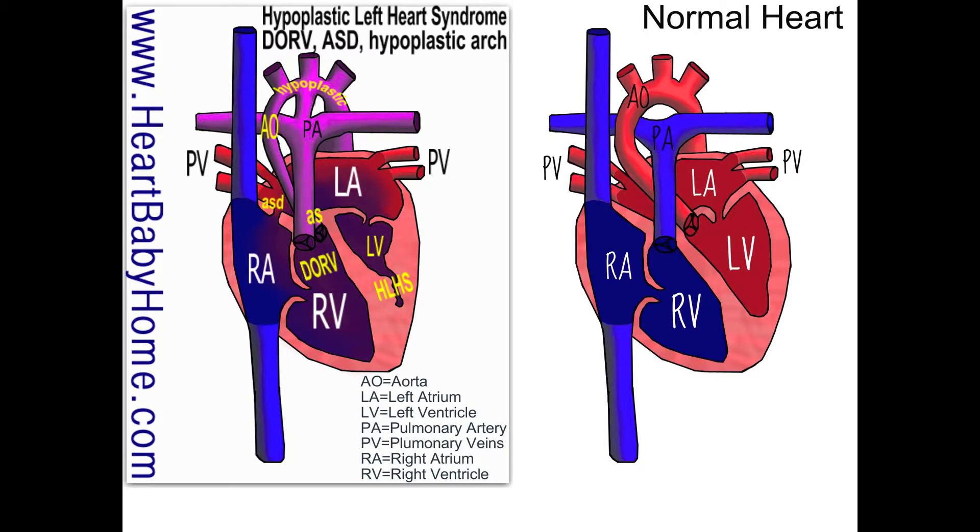Hello, it's Nanette from Heart Baby Home. Today we're going to be talking about heart number 36, which is a variation of hypoplastic left heart syndrome.